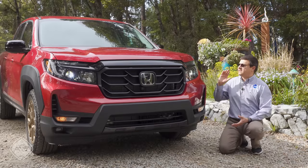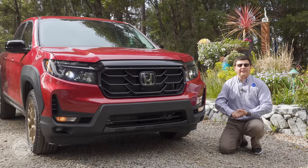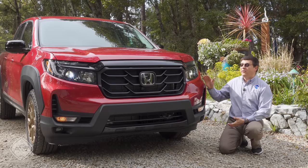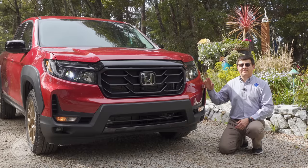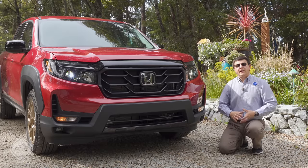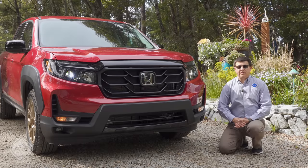Honda has sent me one of the lower-end trims of the Ridgeline, and this is where I think the Ridgeline is really at its best in terms of value, because we now have standard all-wheel drive. Being based on the same platform as the Pilot and the Odyssey is really an advantage for the Ridgeline.